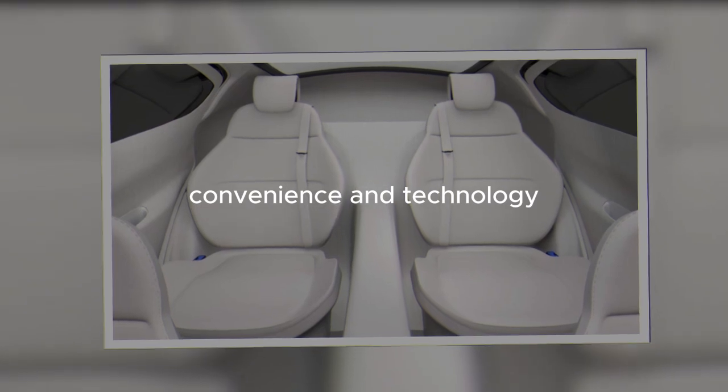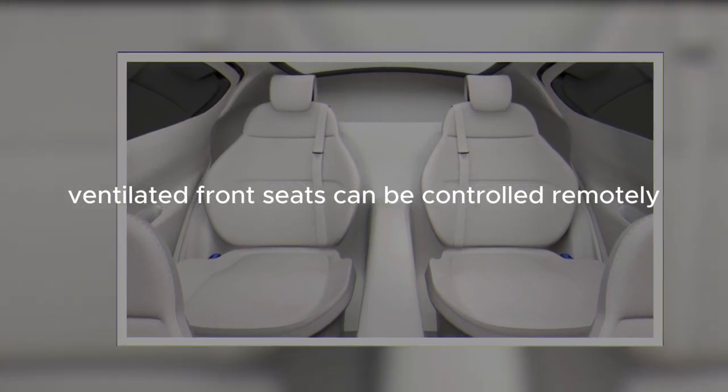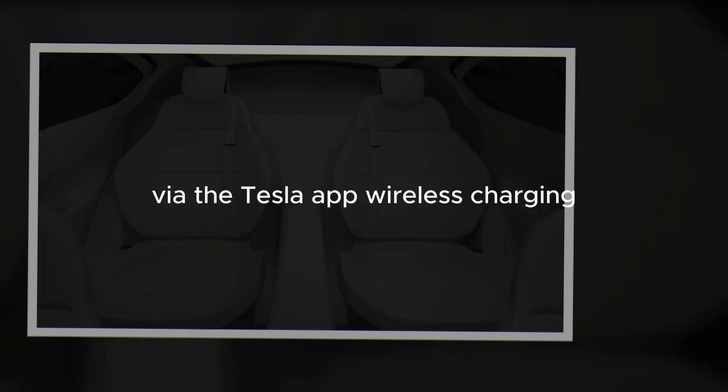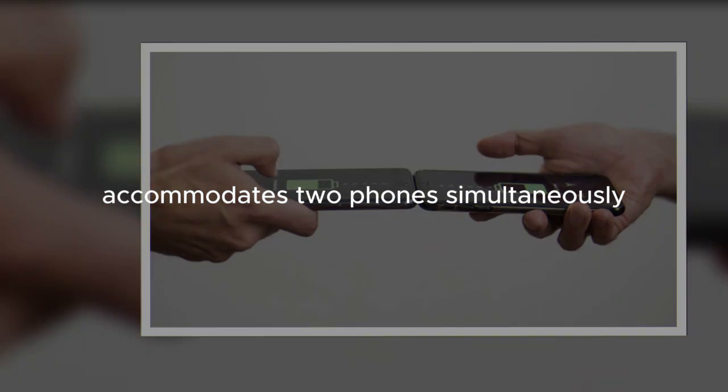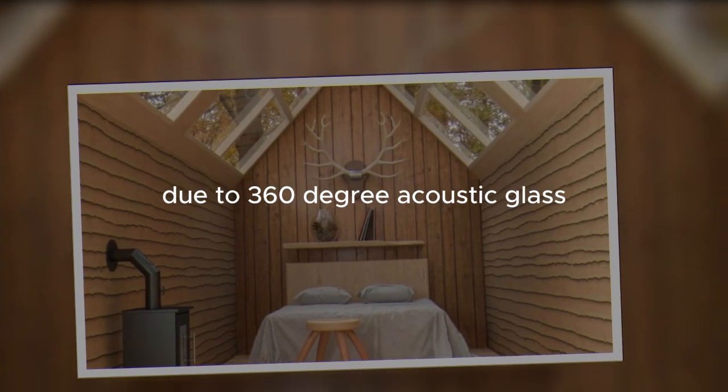Convenience and technology. Ventilated front seats can be controlled remotely via the Tesla app. Wireless charging accommodates two phones simultaneously. The cabin is whisper-quiet due to 360-degree acoustic glass.